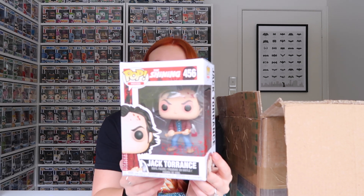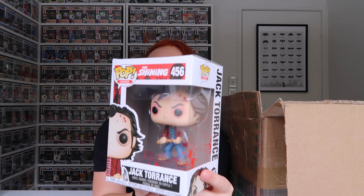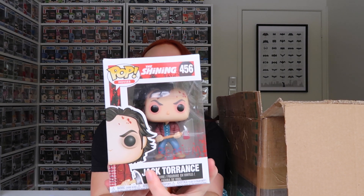And this is the normal Jack Torrance from The Shining. I love the blood that they put on the pop, and it says red rum just down here. It's super cool. It's also on the chase pop too — I only just noticed it though.